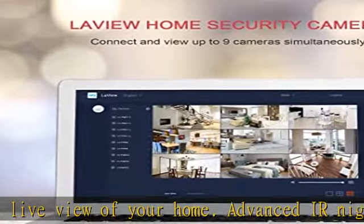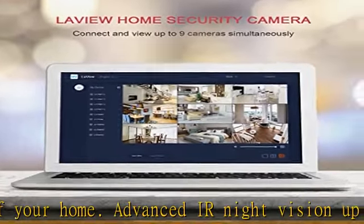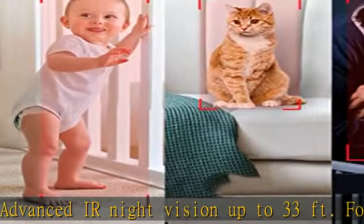Listen and talk to family or children with a built-in noise cancellation mic and speaker. Stylish and fit for most scenes with the smart LaVue home app.